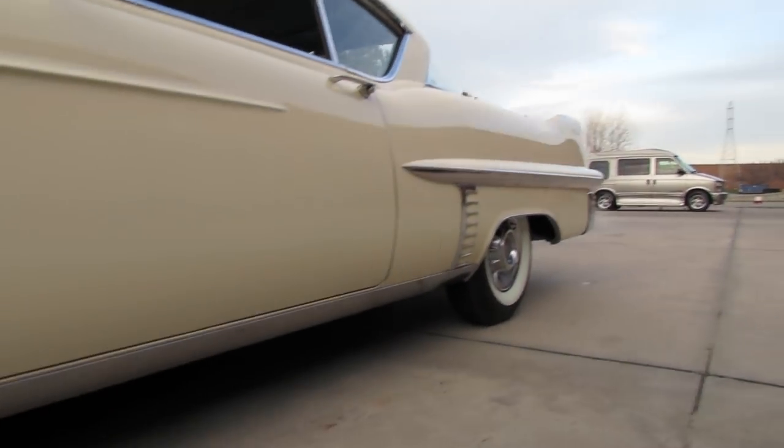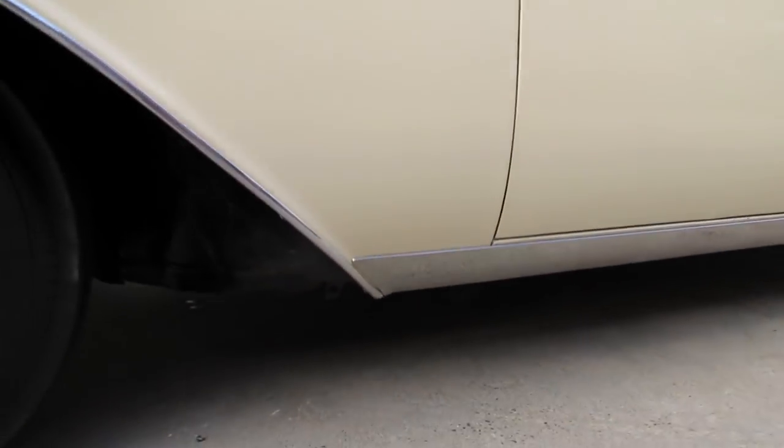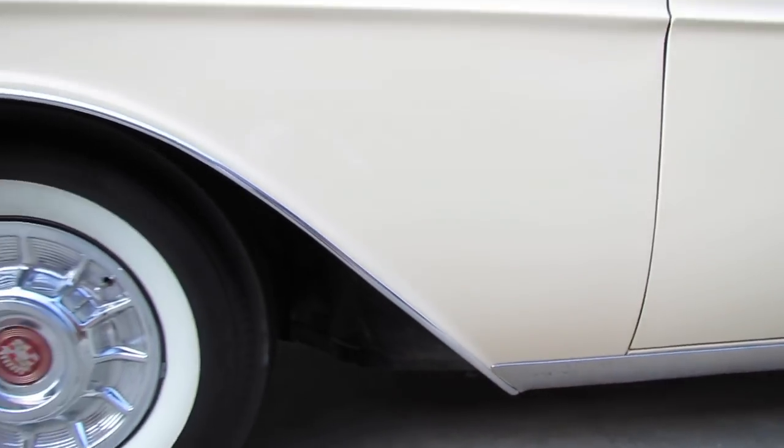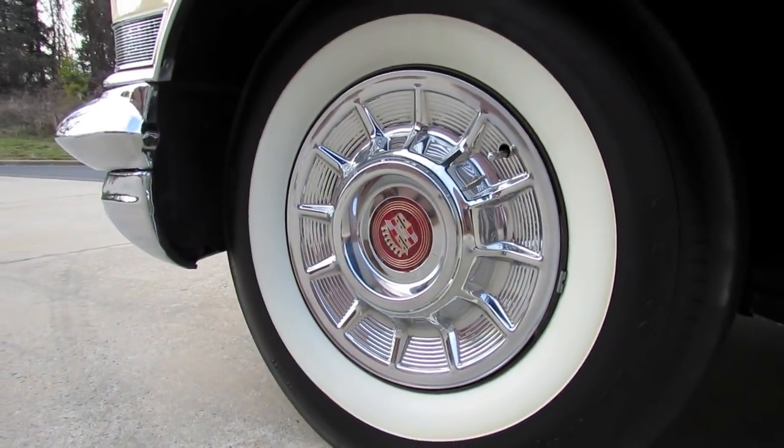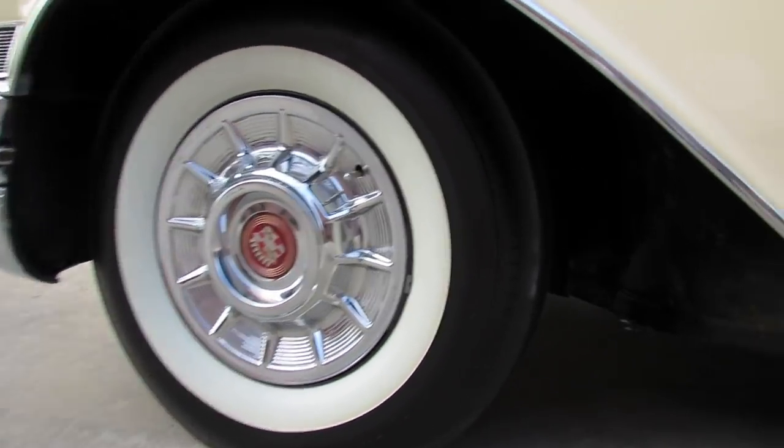Absolutely beautiful and a nearly all-original vehicle. Chrome lower rockers as well as fender accenting going above the wheels, and the correct Cadillac chrome wheel covers with correct white wall tubeless tires.